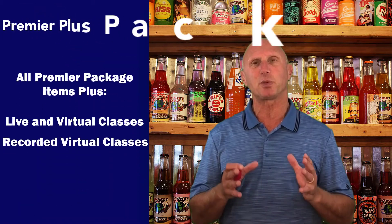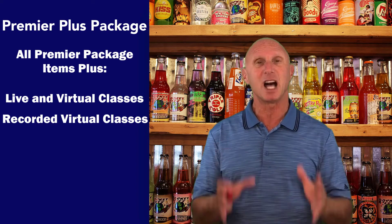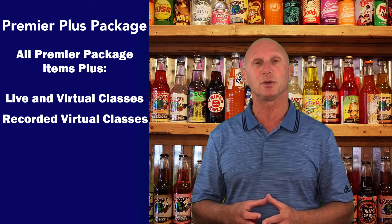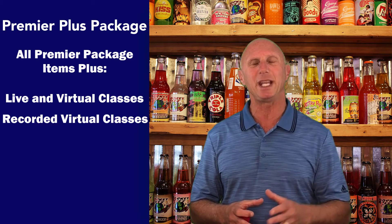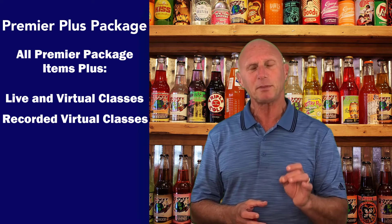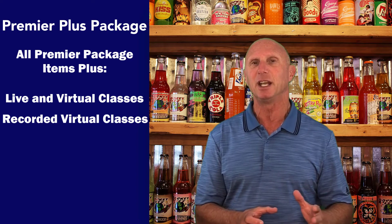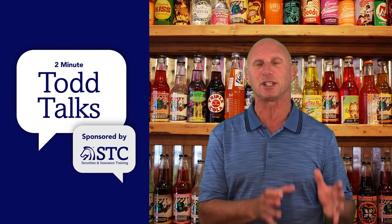The third and final option is Premier Plus, which includes everything that Premier includes, plus live classes either in person at one of our facilities or rooms we rent in various cities, as well as a full suite of virtual training classes — sometimes full day, sometimes afternoons, sometimes evenings. It also includes a recorded version of the virtual class, which we periodically update. Please remember, the Premier Plus classes are different from the on-demand lectures — that's really important.